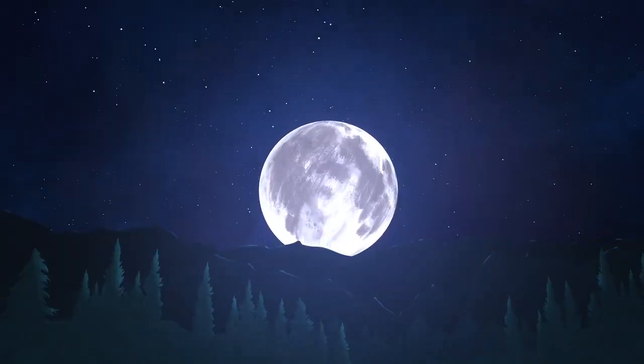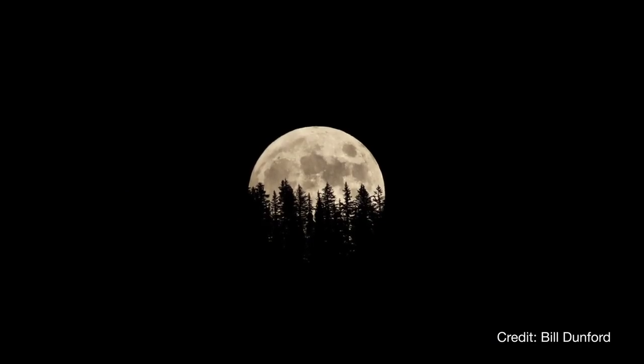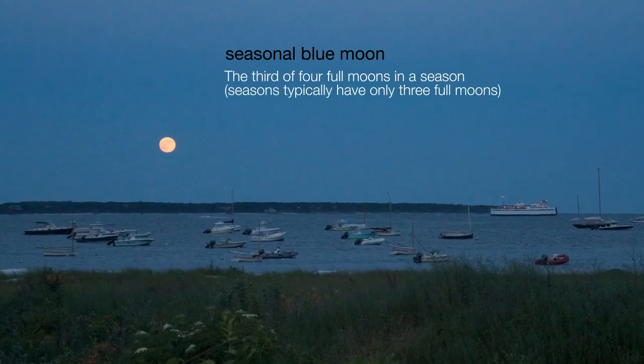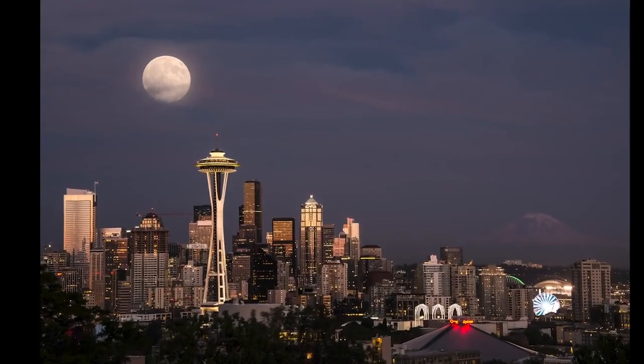At the end of October, on the 31st, we'll enjoy a second full moon. When there are two full moons in a month, the second is often called a blue moon. There's another more traditional definition of a blue moon, but this is the most well known. Note that this is the only two full moon month in 2020.